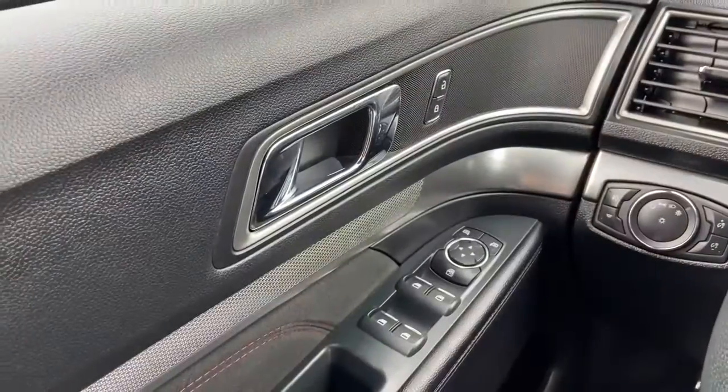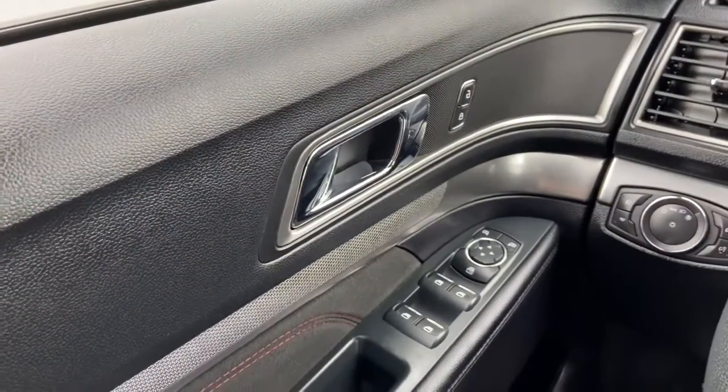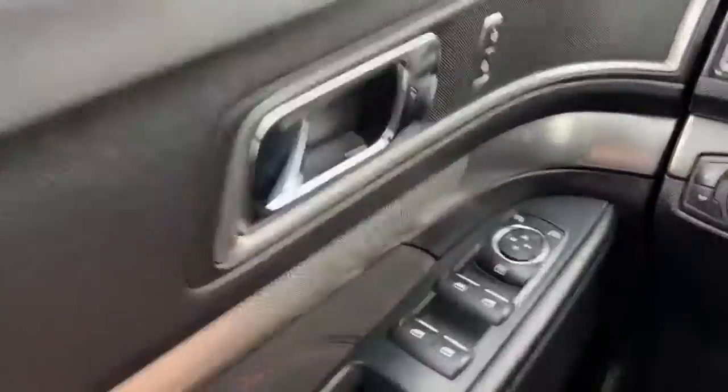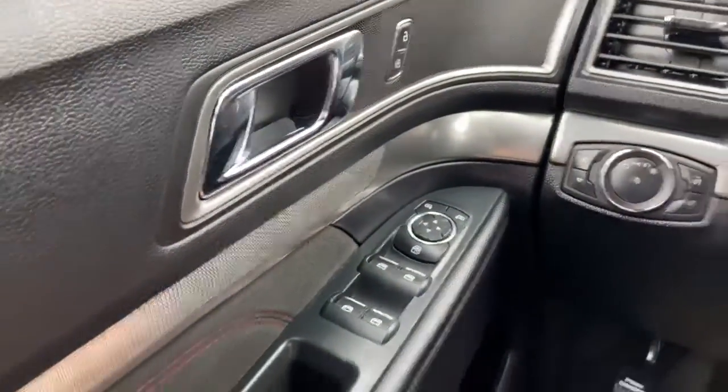Now let's take a look inside. Sitting inside of the Explorer here we're going to do a quick run through of some of the features as well as go over the interior layout. Starting on the door panel we have our door latch with our power locks, power windows down below, with our power mirrors that are equipped with blind spot monitoring.